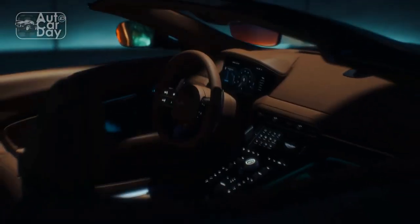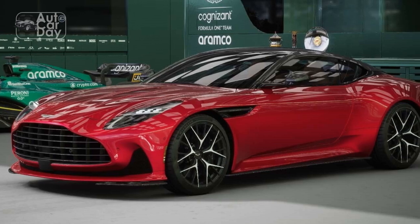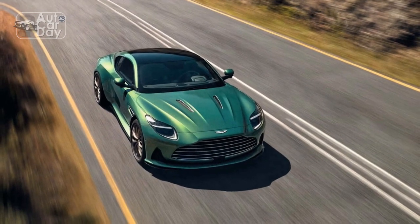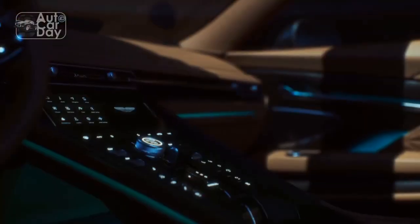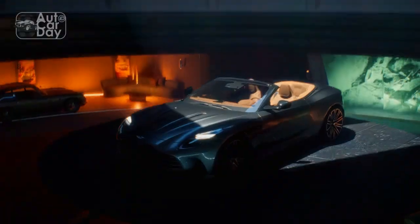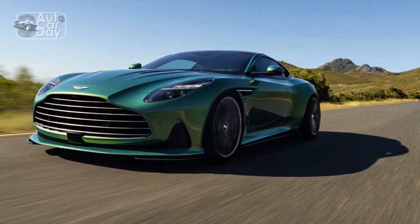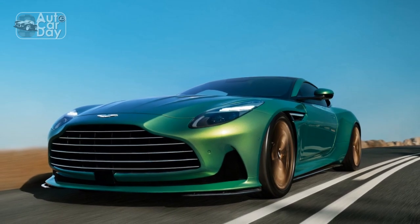Design. The 2024 Aston Martin DB12 is a visual masterpiece, effortlessly combining the brand's timeless design language with futuristic elements. It retains the classic long hood and short rear deck proportions synonymous with Aston Martin, exuding an aura of sophistication and power. At the front, the DB12 features a revised iteration of the signature Aston Martin grille, flanked by sleek LED headlights that seamlessly integrate with the bodywork. The muscular fenders and pronounced wheel arches give the car an aggressive stance while maintaining a sense of refinement.